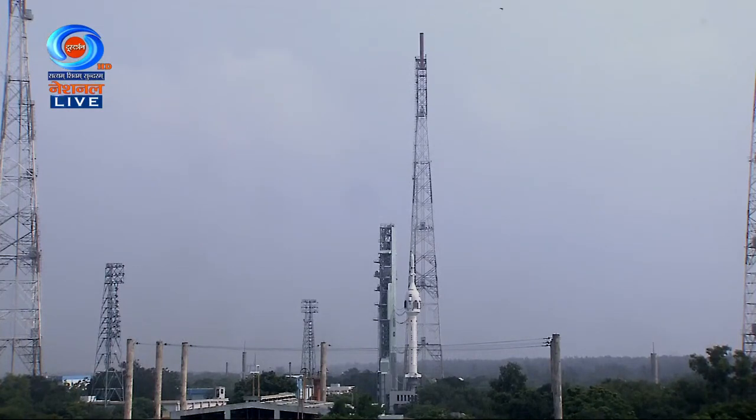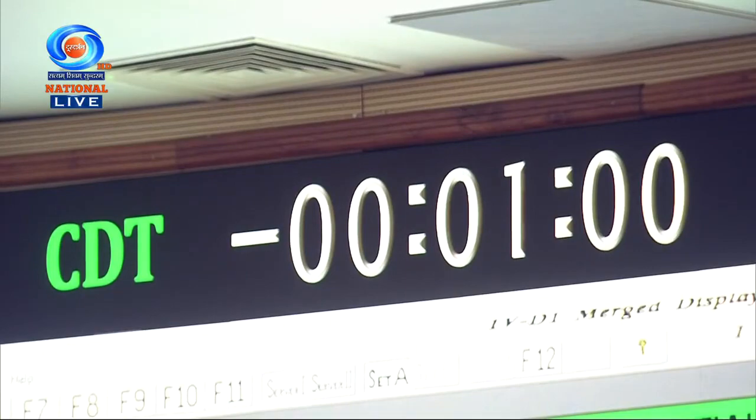In a few seconds we will see the ignition of TV-D1. T minus 1 minute.